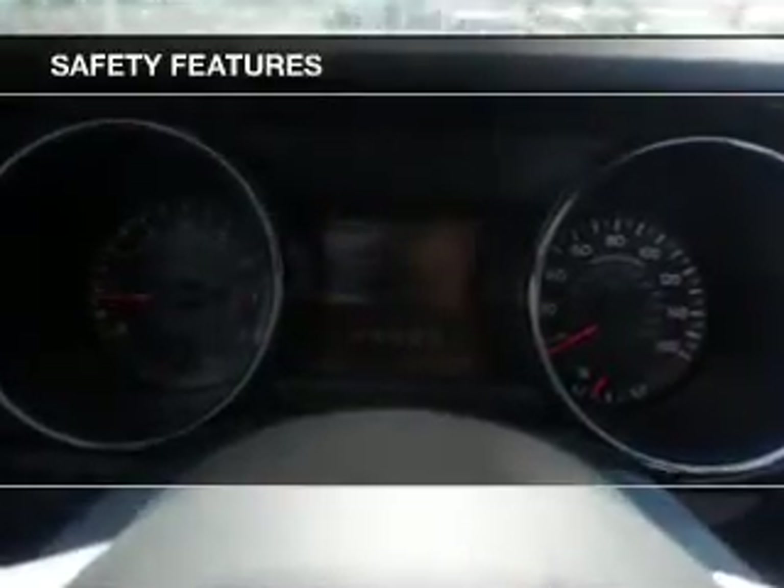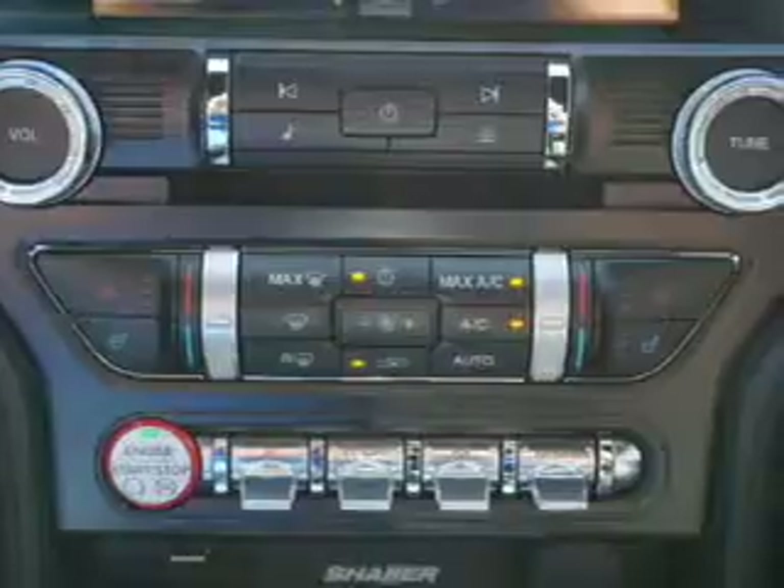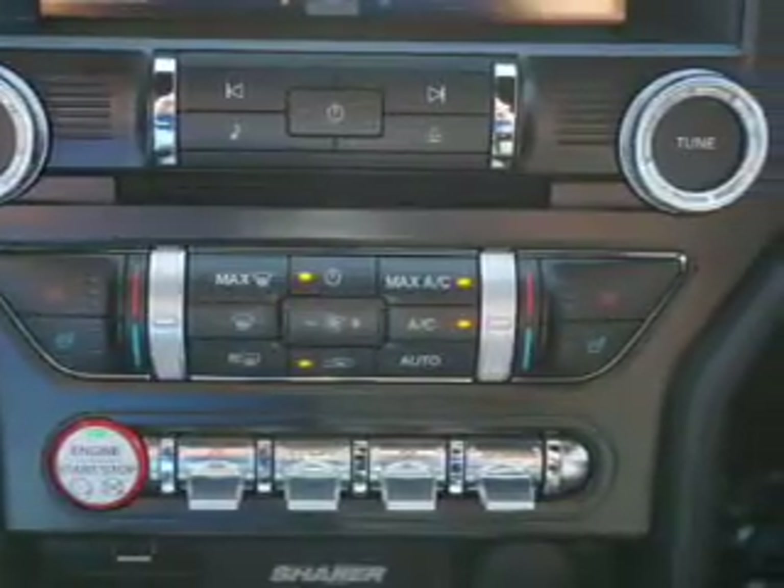Further safety features include traction control, stability control, a passenger airbag, low tire pressure warning, front ventilated disc brakes, and anti-lock brakes.